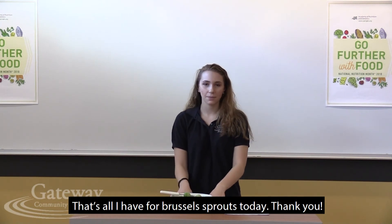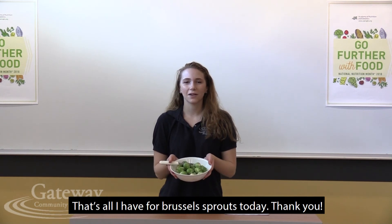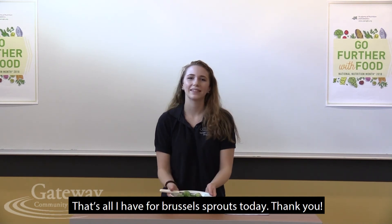Now you know some basics about Brussels sprouts — hopefully you're a little more encouraged to buy them. Please go look at Brussels sprouts at your local store. Thank you, bye!